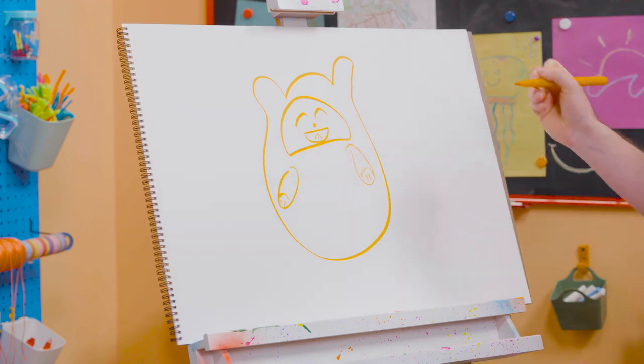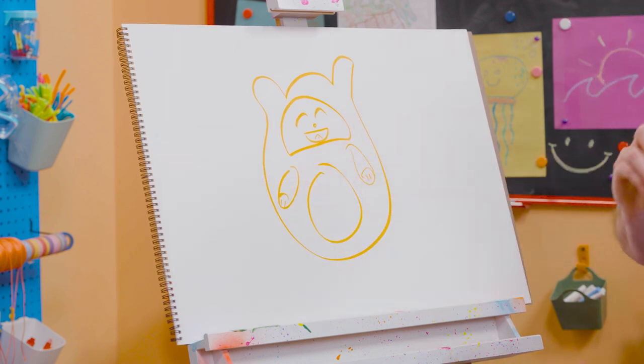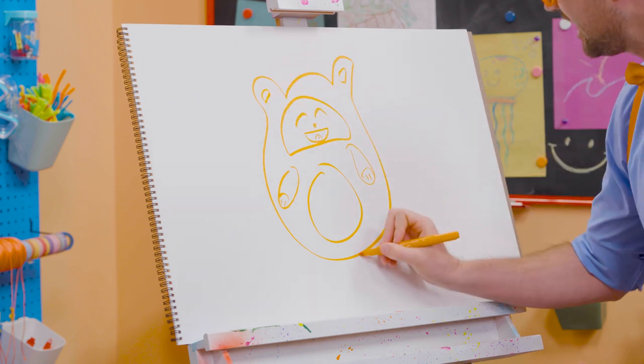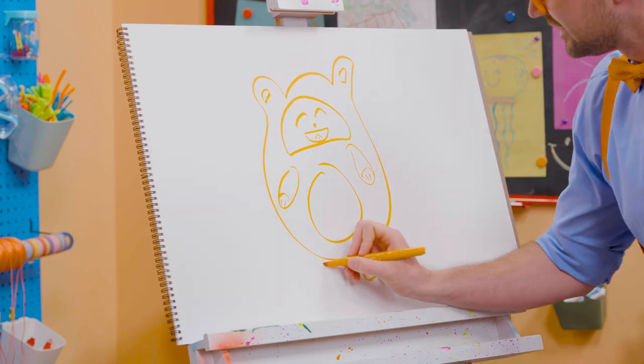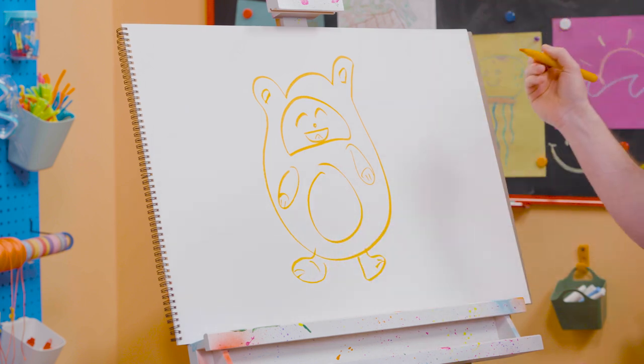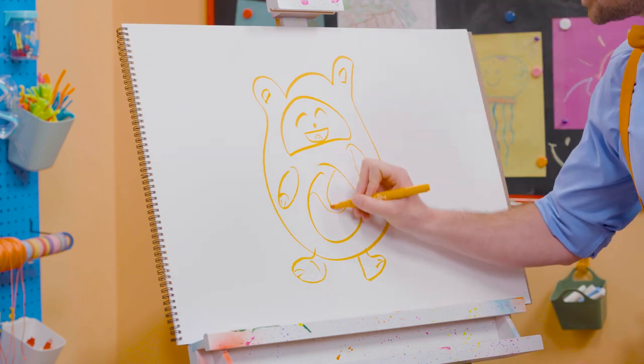Yeah! Hey, kitty cat! Big circle right there! And what else does she need? She needs some ears right there, some feet right here. Look at her go! She is so cute! And you can't forget about the swirls right here.